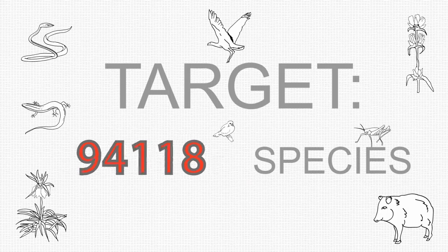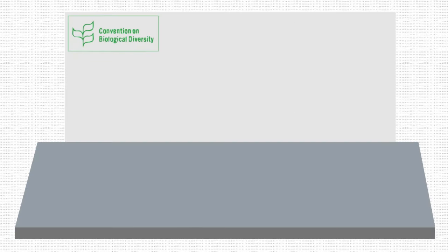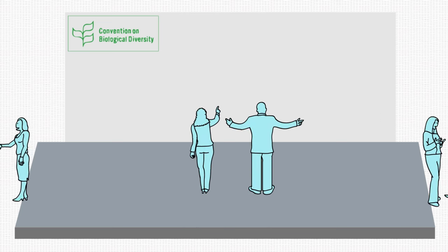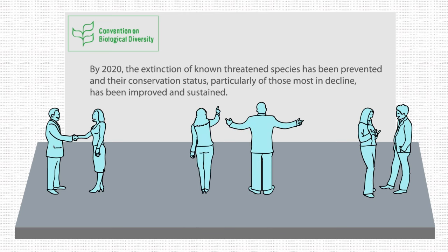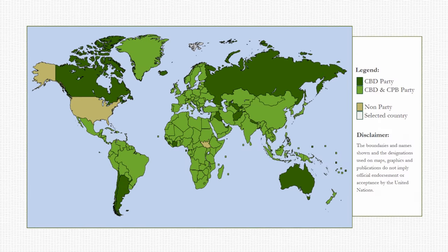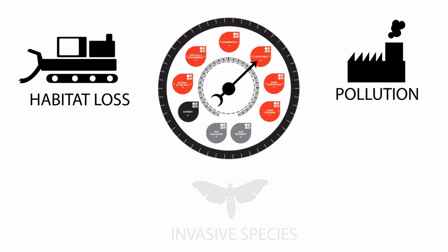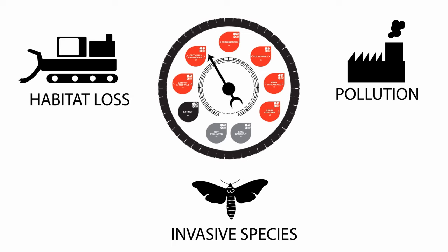Our target is to assess at least 160,000 species, so there is always a lot more work to be done. The IUCN Red List is such a powerful tool that it is used by the Convention on Biological Diversity to help monitor the status of threatened species. Most countries in the world have agreed on a plan to stop biodiversity loss, and for them, the IUCN Red List is an essential resource to help highlight where their efforts are succeeding and where they are not.